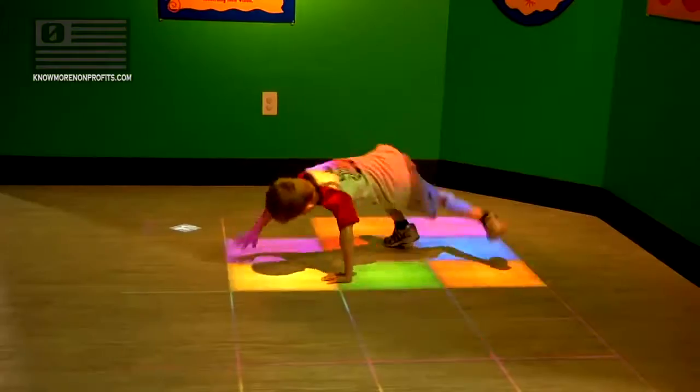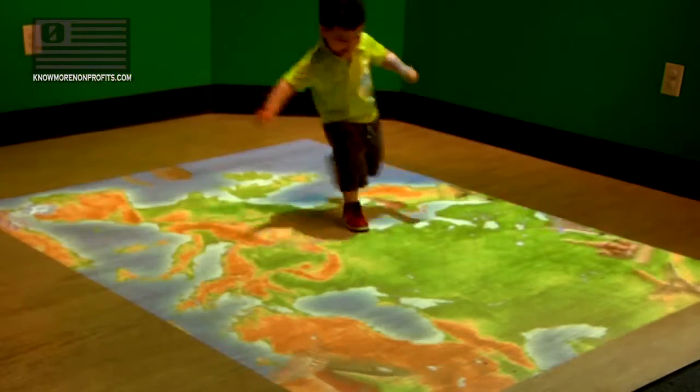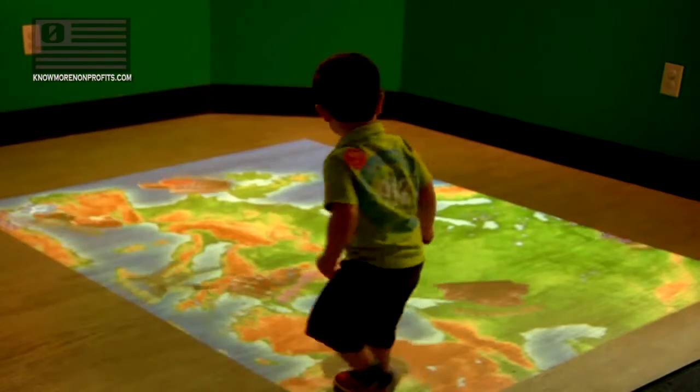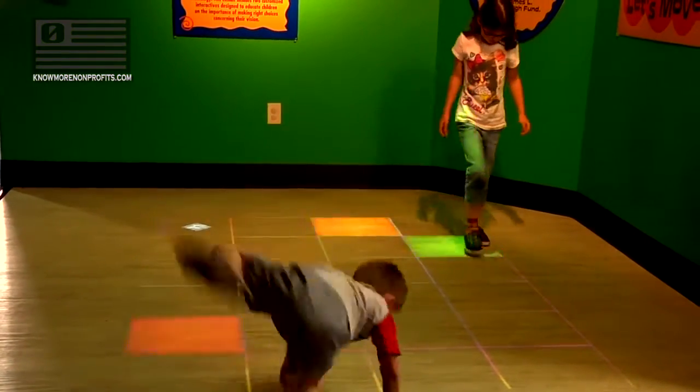Let's Move is a great exhibit by one of our partners, and it's a really great chance for them to have fun, learn about maybe endangered species, the different planets, or even their shapes and colors, while also being actively fit.